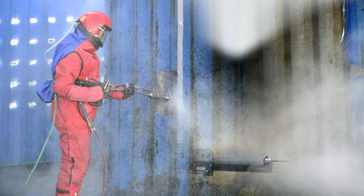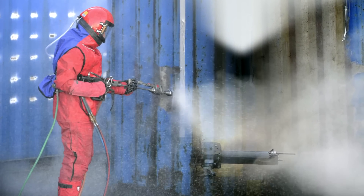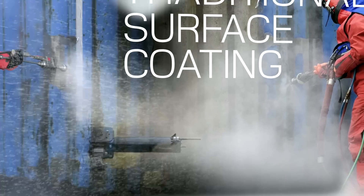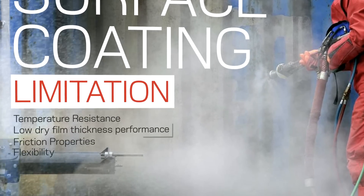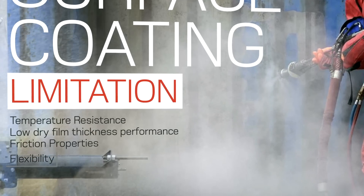Traditional surface protection treatment has been an important aid in securing assets since the advent of modern society. However, traditional methods have certain limitations when it comes to temperature resistance, low dry film thickness performance, friction properties and flexibility.